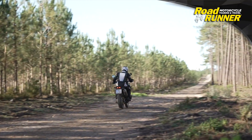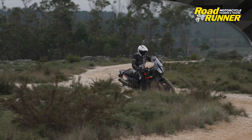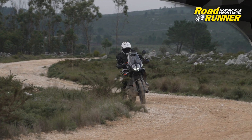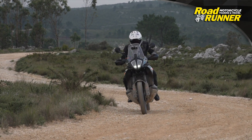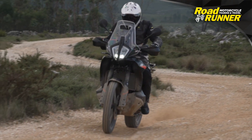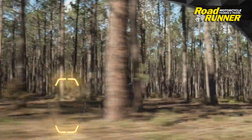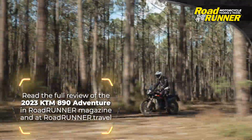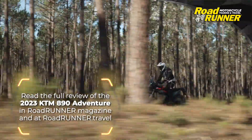43mm WP Apex forks with easy-to-reach fork top compression and rebound adjusters, and a WP Apex shock, provide 7.87 inches of front and rear travel. An upgraded Bosch 9.3 MP fully integrated ABS system monitors lean angle, pitch, and speed to provide a high degree of intervention for efficient and safe braking, especially on wet pavement. The standard 890 Adventure is a capable mount that will handle a great deal of off-road situations admirably, with the kind of rideability we've come to expect from the brand's ready-to-race motto.